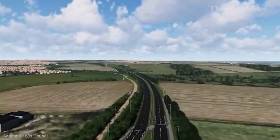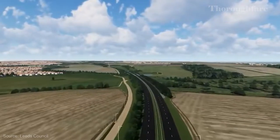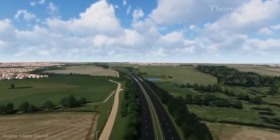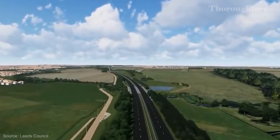This is the East Leeds Orbital Road, a new dual carriageway that runs from Junction 46 on the M1 North, 7.5km up to Witherby Road and Ring Road Shadwell, where it joins the old orbital thoroughfare route for the North East Leeds suburbs.